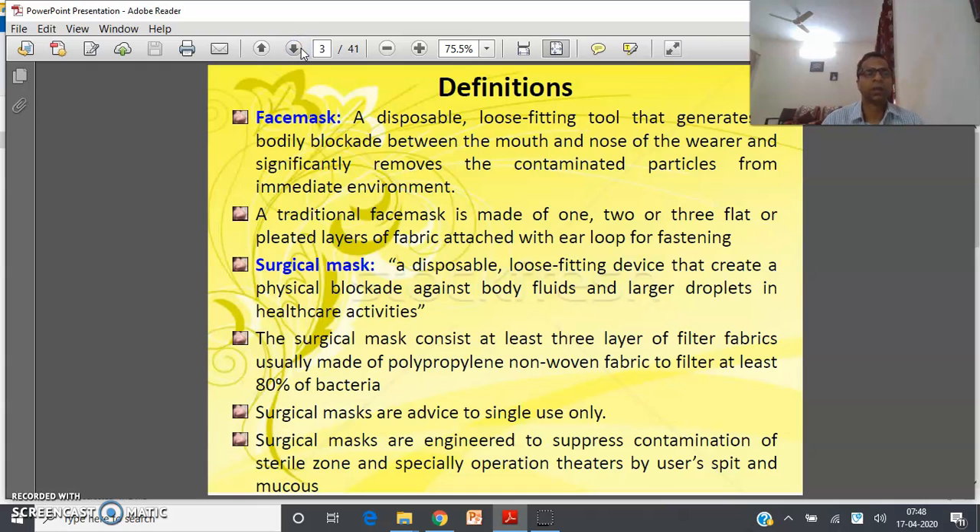A face mask is a disposable, loose-fitting tool that generates a bodily blockade between the mouth and nose of the bearer, and significantly removes contaminated particles from the immediate environment. A traditional face mask is made of one, two, or three flat or pleated layers of fabric attached with one or two ear loops. A surgical mask is a disposable, loose-fitting device that creates a physical blockade against body fluid, larger droplets, and healthcare activities. The surgical mask consists of at least three layers of filter fabric, usually made of polypropylene non-woven fabric, to filter at least 80% of bacteria.